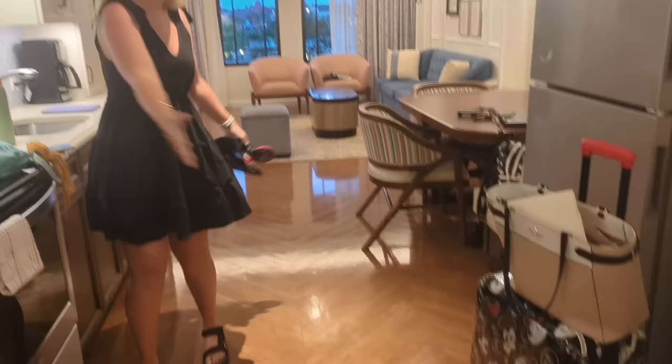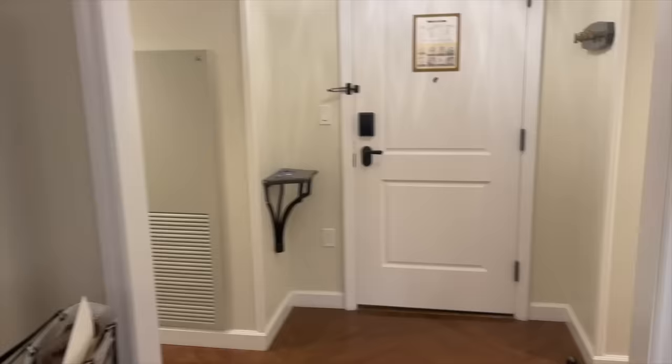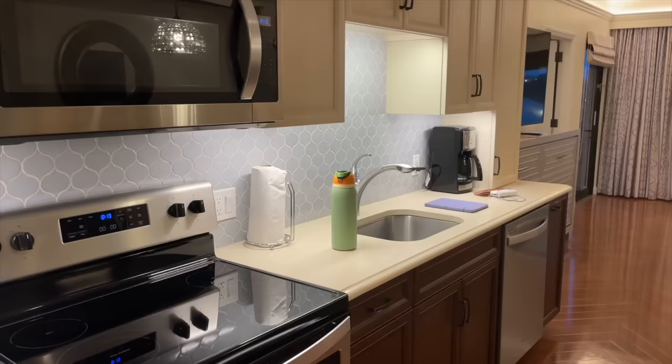This is a really big room — a two-bedroom suite at Riviera Resort, and again it is Disney Vacation Club. We have here the kitchen, and unlike most hotel rooms, this is not a kitchenette. It is a full, fully stocked kitchen.